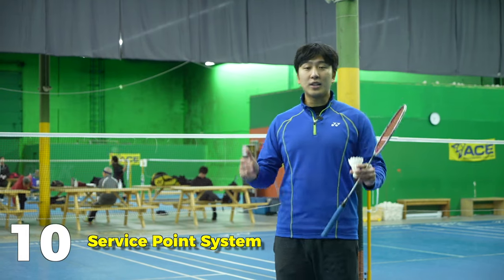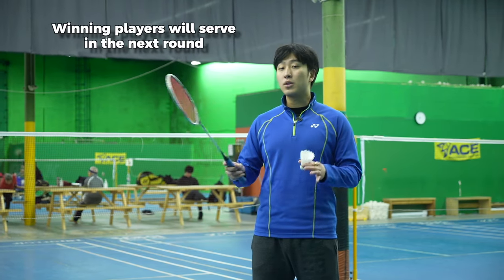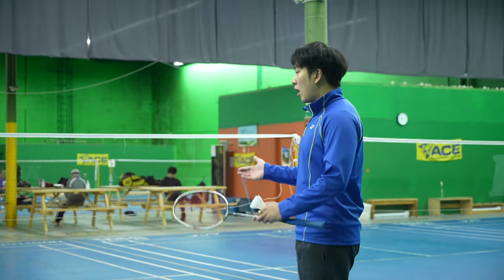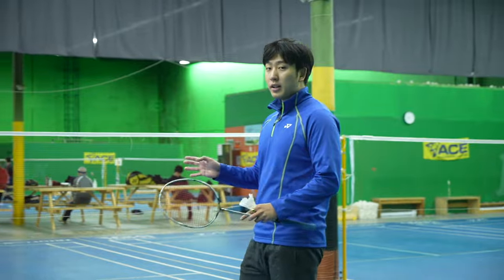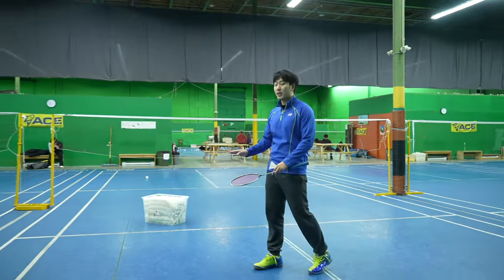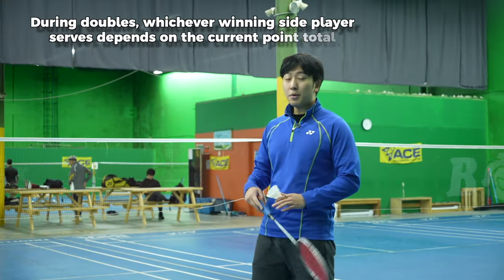The tenth and last rule of badminton service is the point system in service. Number one, the winner of the point will always serve. In singles, all even numbers are going to be served on the right side and all odd numbers will be served on the left side. For example, if you have five points you will serve on the left side; if you have eight points, you will serve on the right side.